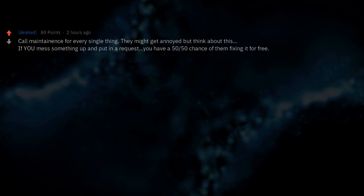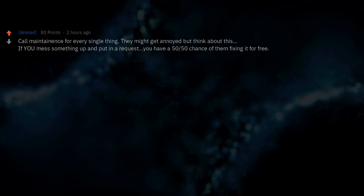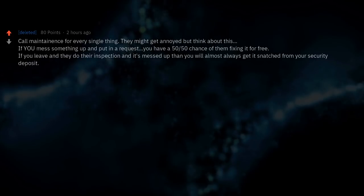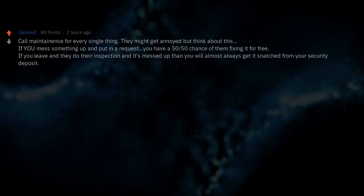Call maintenance for every single thing. They might get annoyed, but if you mess something up and put in a request, you have a 50/50 chance of them fixing it for free. If you leave it and they find it during their inspection, you will almost always get it taken from your security deposit.